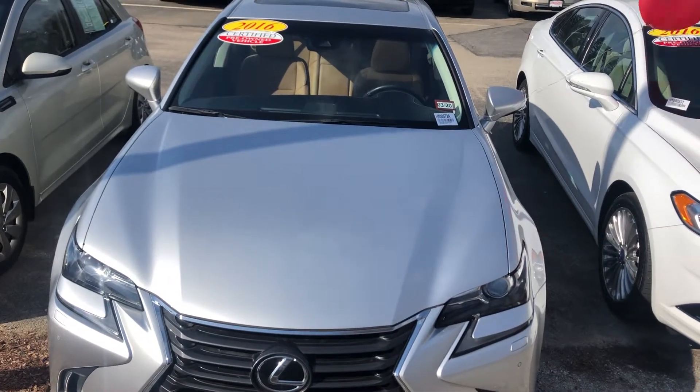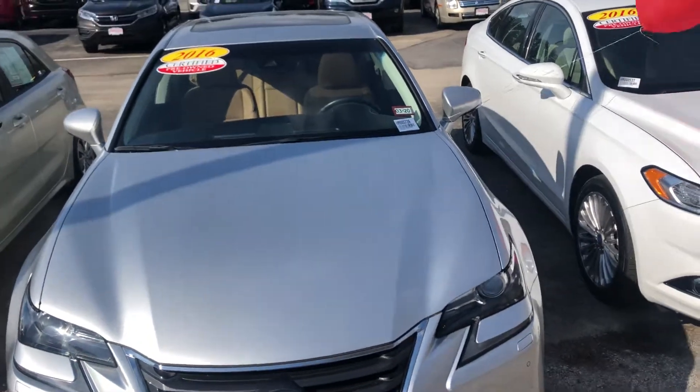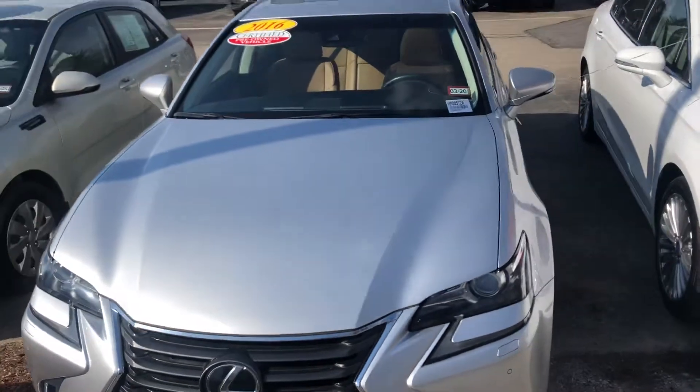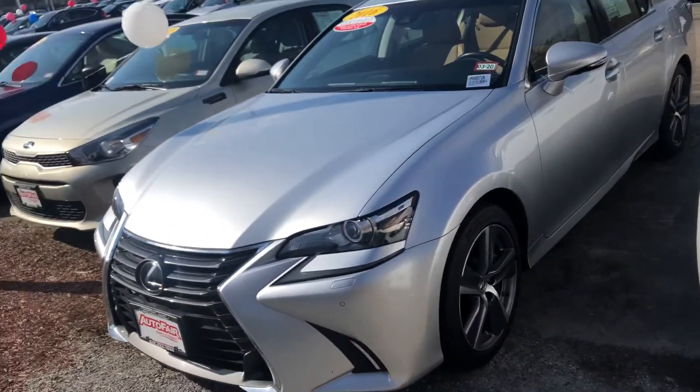Hey Karen, it's Emerald Auto over at AutoFair Honda in Manchester. I do have a 2016 Lexus, the GS960 I believe. I just want to do a quick video walk-around of the vehicle and show you some of the features that I see here.